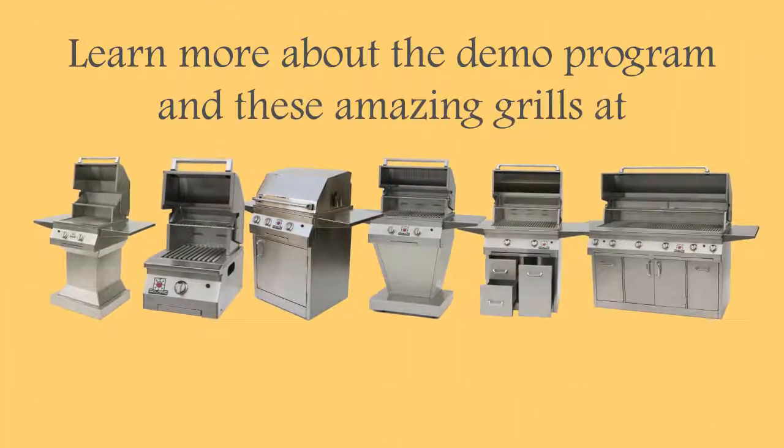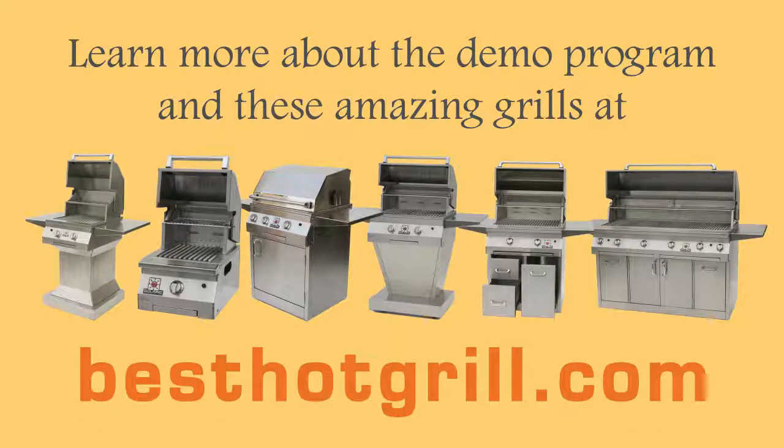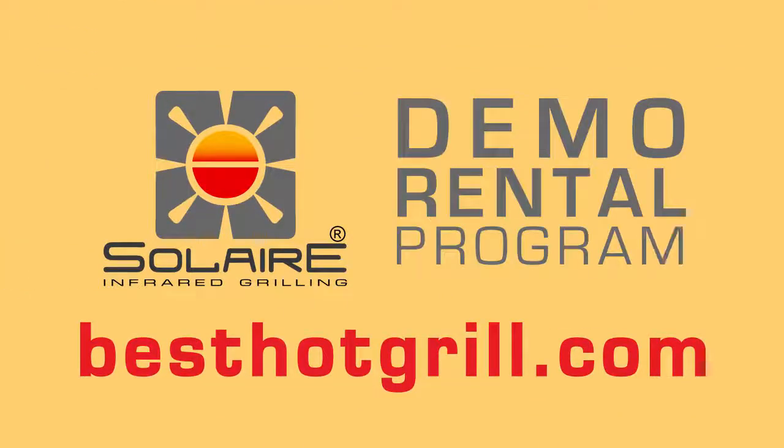Learn more about the Demo Program and these amazing USA-made grills at BestHotGrill.com. Solaire Demo Rental Program at BestHotGrill.com.